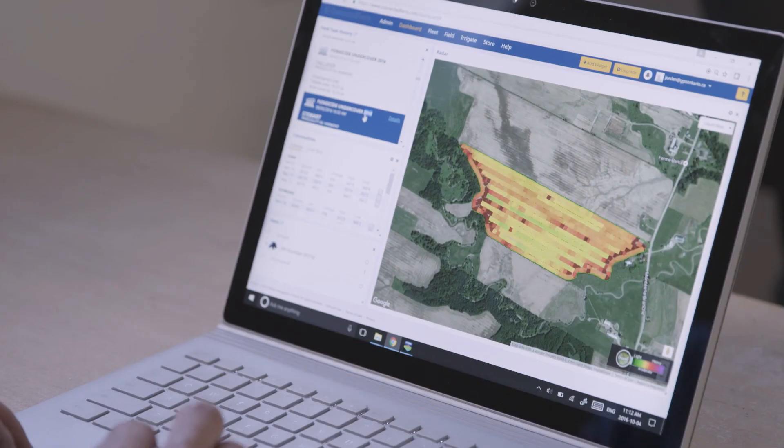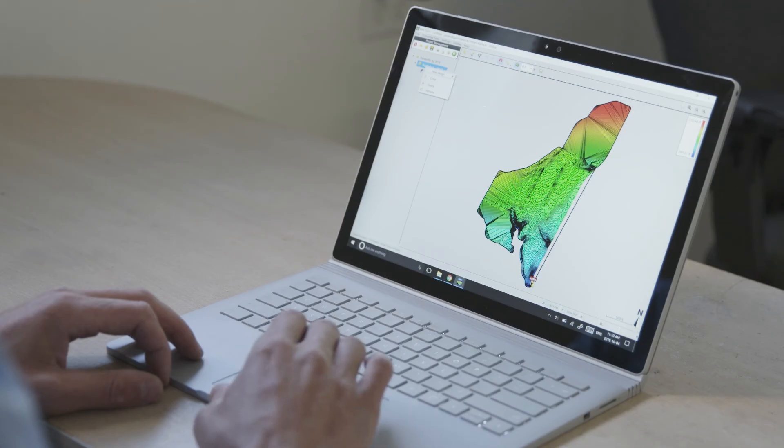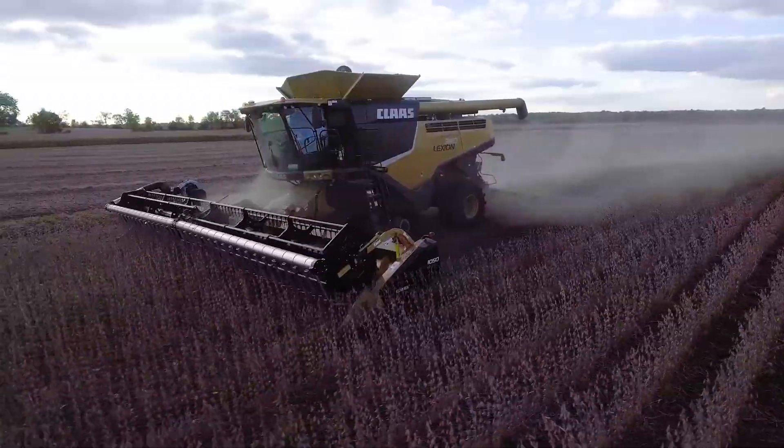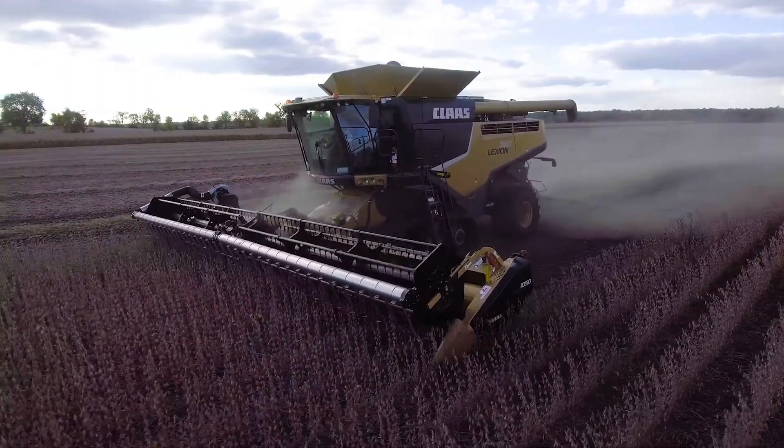You can basically monitor your yields, spray, log all your data, with very accurate steering and different types of steering. Before, you were driving down the field with a little steel part on the hood of your tractor and a marker that made a line in the field, trying to line those two up as best you can. But now with AutoSteer, every row for corn, for example, is 30 inches apart — plus or minus a tenth of an inch. That's pretty good.